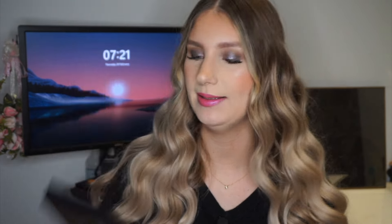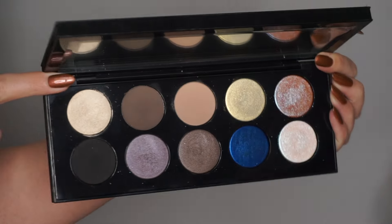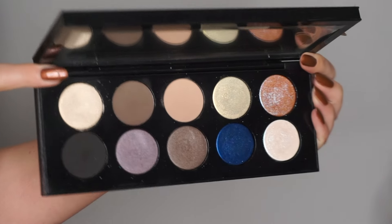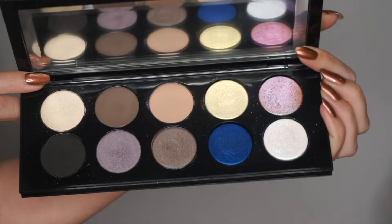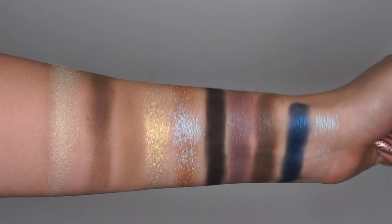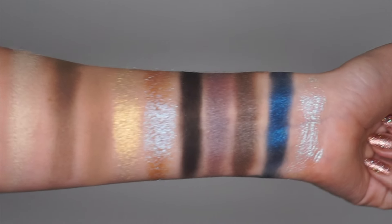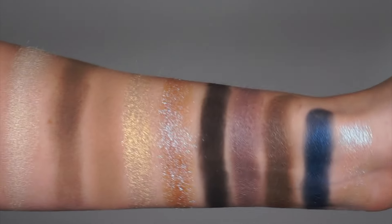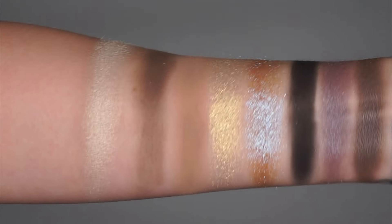Next we have one of my Pat McGrath palettes — the Subliminal palette, which is the more cool tone one. It's more of a taupey, cool tone palette with a couple pops of color — a warmer almost white-gold shade as well as some more blue shades. It's a really really pretty palette. Let me go through the looks I created.